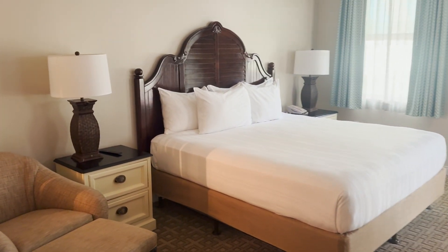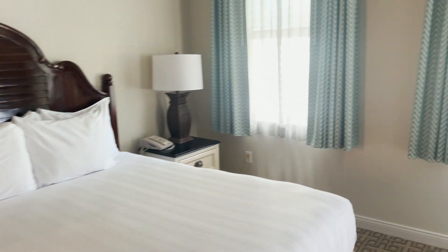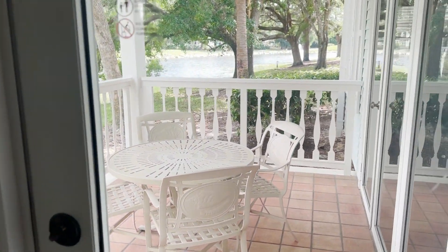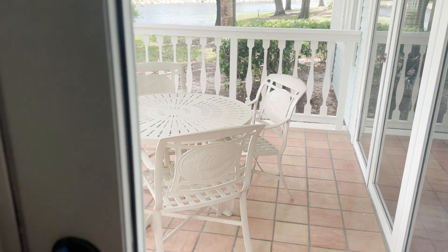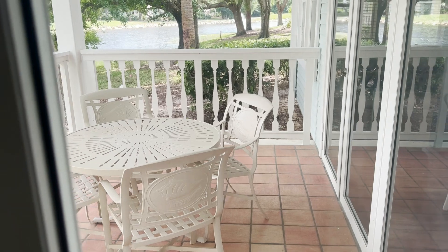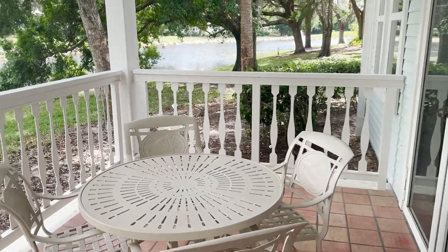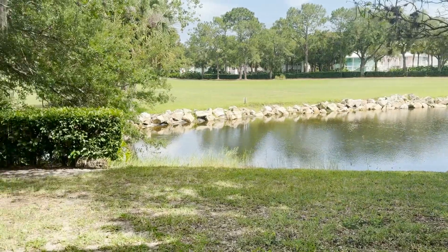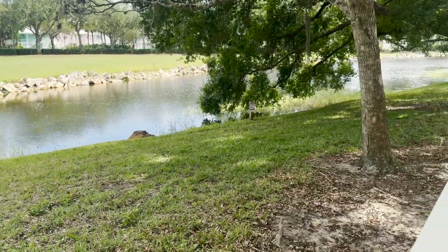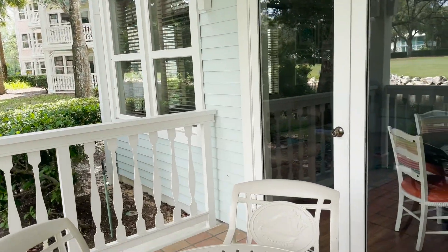Here's the bedroom — looks classy yet relaxed. We do have a little patio out here. Oh wow, we have a lovely little water view. I don't think I paid for anything special with this room — I think it was just a standard — but this is delightful. It's a great little area out here for chilling.